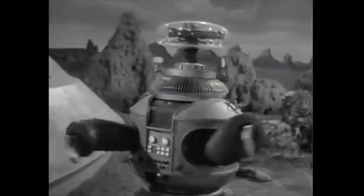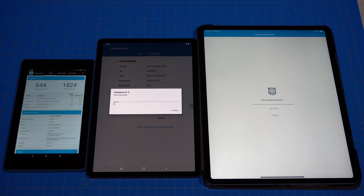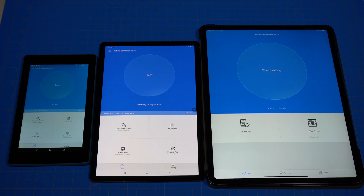The Fire 7 tablet cannot complete the Compute Benchmark — it does not compute. Next up is the Antutu Benchmark, so let's go ahead and run that.